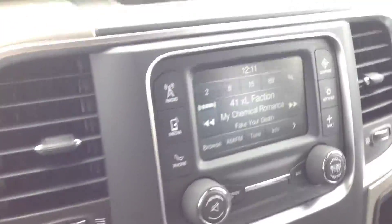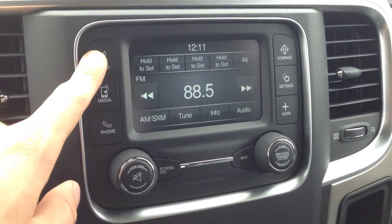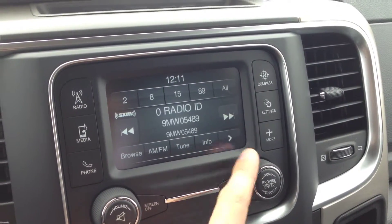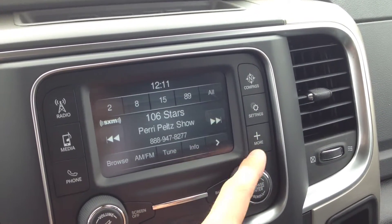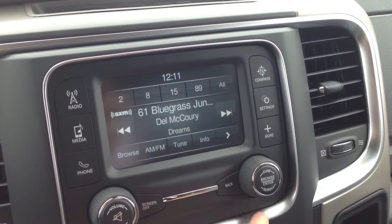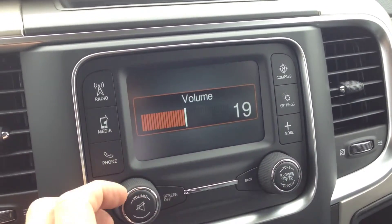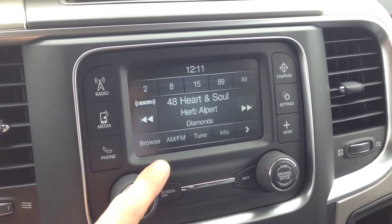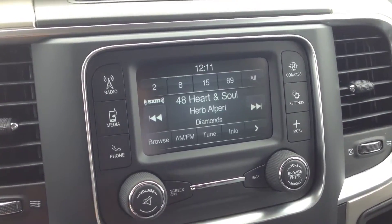We have the entertainment system in the center here. It has AM and FM channels. We also have Sirius XM radio, which has 180 channels — music of every genre, comedy radio, talk radio, sports, news, anything you want. We have premium sound quality. As you can see, crisp, clean audio — really premium sound.